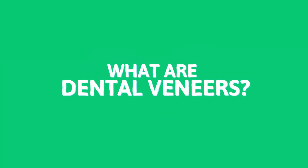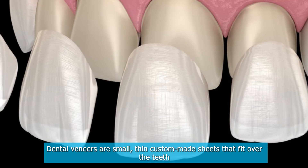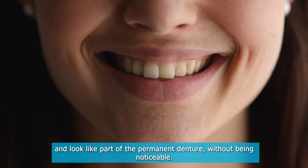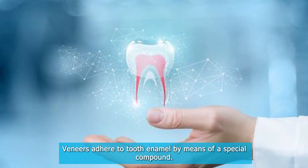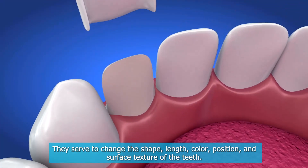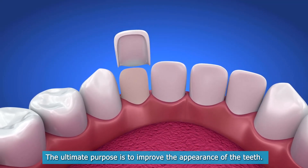What are dental veneers? Dental veneers are small, thin, custom-made sheets that fit over the teeth and look like part of the permanent denture without being noticeable. Veneers adhere to tooth enamel by means of a special compound. They serve to change the shape, length, color, position, and surface texture of the teeth. The ultimate purpose is to improve the appearance of the teeth.